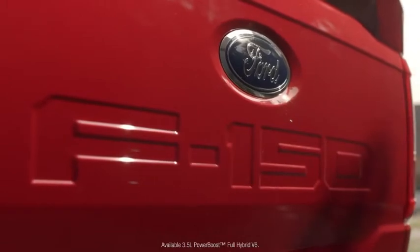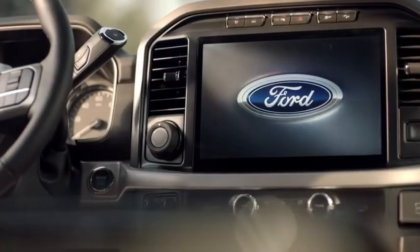For the Power Boost Hybrid to be called an F-150, it has to be built Ford Tough. To be built Ford Tough means it goes through all the same paces and all the torturous tests that all F-150s do.